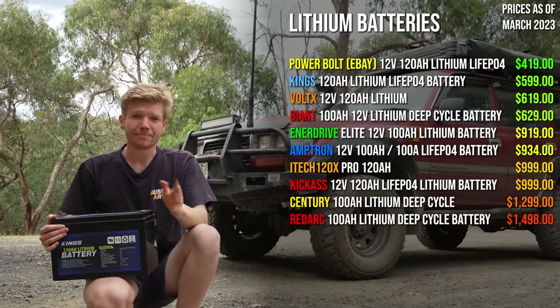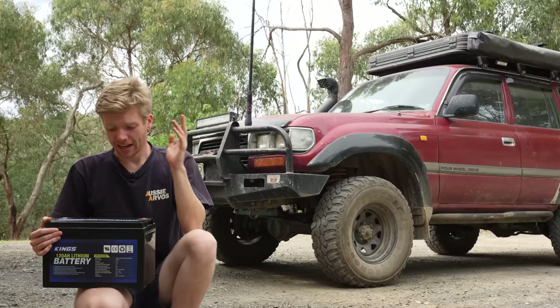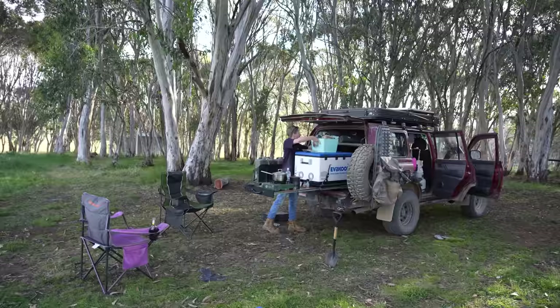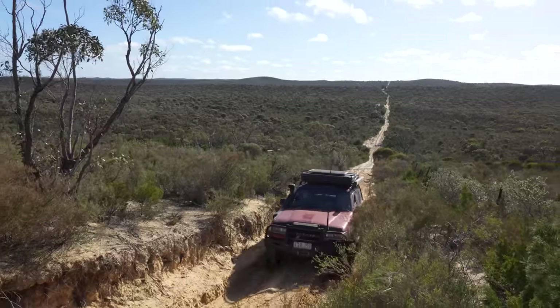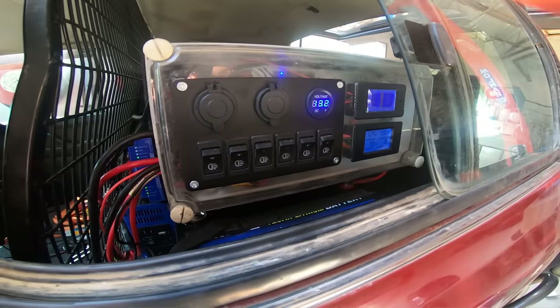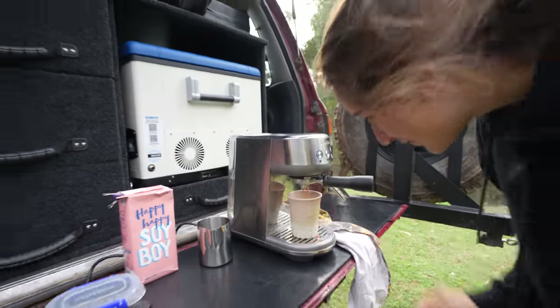I can't speak much on the more expensive name brands as I haven't used them, but I've had this King's lithium battery in my setup for over a year. I've spent a lot of time with it — from being on the road to building my current 12-volt system — and I know every quirk of how the battery reacts to charging and powering a vast number of different devices, including what happens when it doesn't go to plan and the battery dies or an earth cable comes loose.